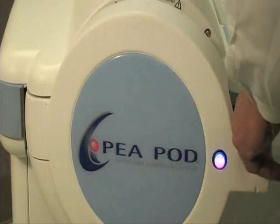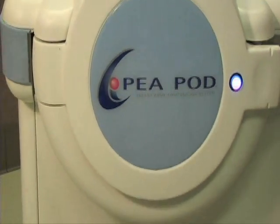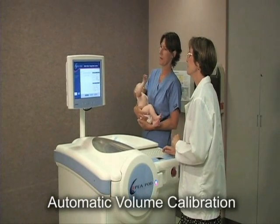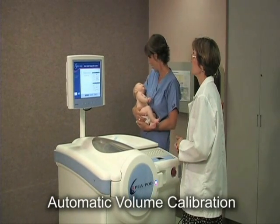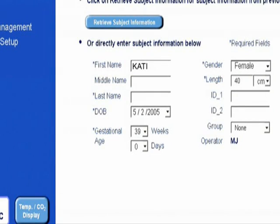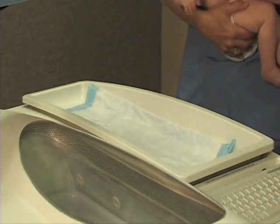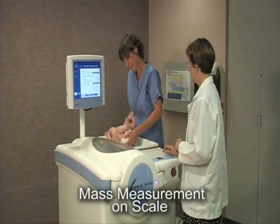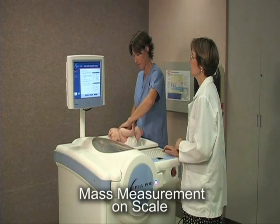The P-Pod test process begins with a two-minute automatic volume calibration. During this calibration period, other portions of the test are performed, with screen prompts guiding the operator through each step of the test sequence. While the volume calibration is underway, basic infant information is typed into the software program or retrieved from the software if the infant has been tested previously. Next, the infant's mass is measured using the P-Pod scale, a measurement that usually lasts between six and twenty seconds, depending on the infant's movement.